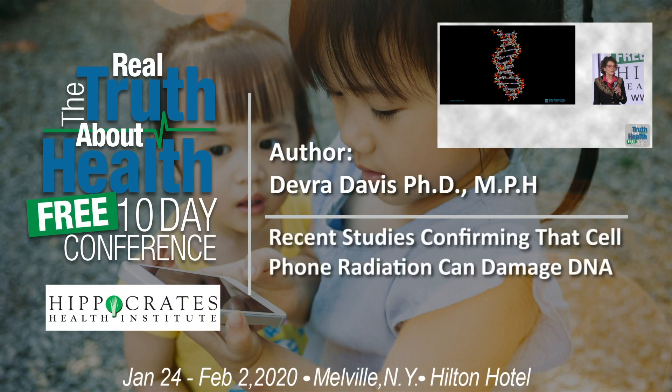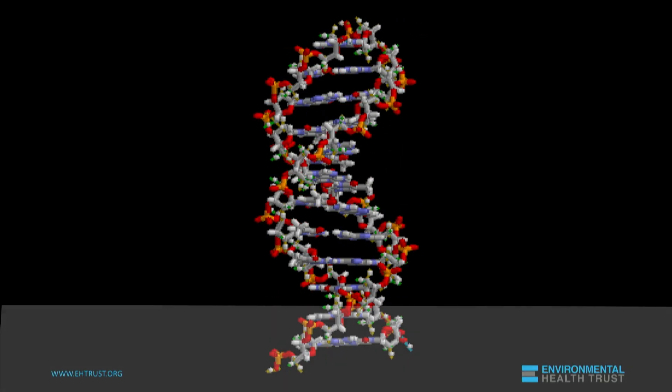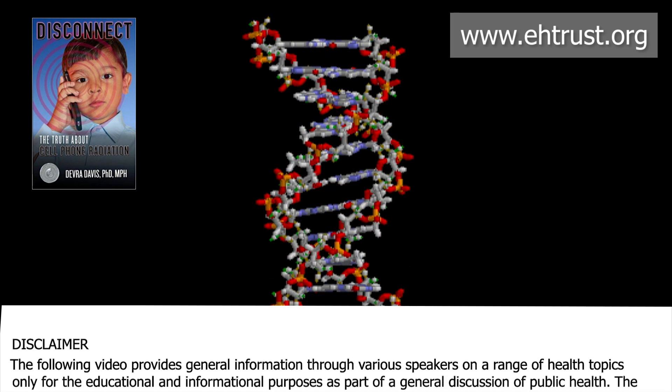I wanted to share with you this beautiful illustration of DNA — the double helix that revolutionized our understanding of biology, that is in the basis of every cell in your body, every cell of every living thing.